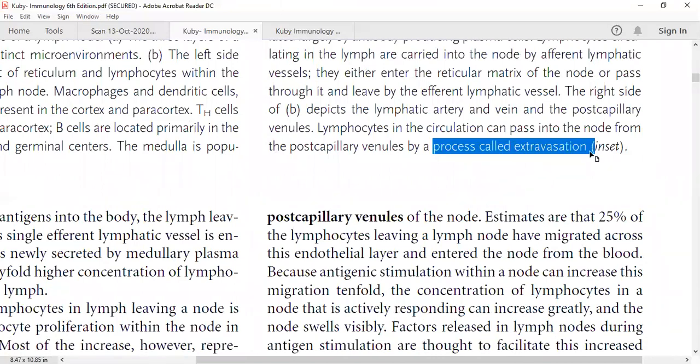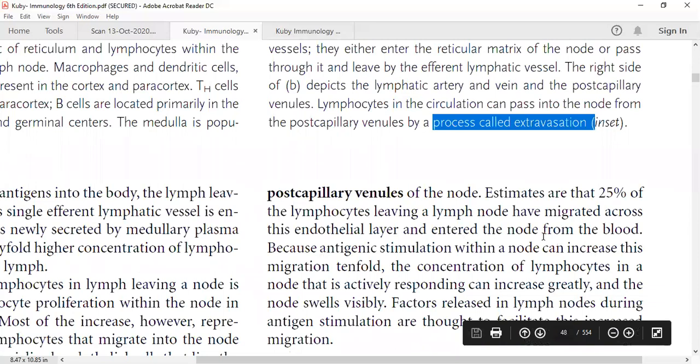This process of cells squeezing out between two cells of a capillary or vein is called extravasation. This was also discussed in the context of neutrophils. Extravasation and chemotaxis are already discussed terms. It is estimated that 25% of lymphocytes leaving the lymph node have migrated across the endothelial layer from the blood. Antigenic stimulation within the node can increase this migration tenfold.